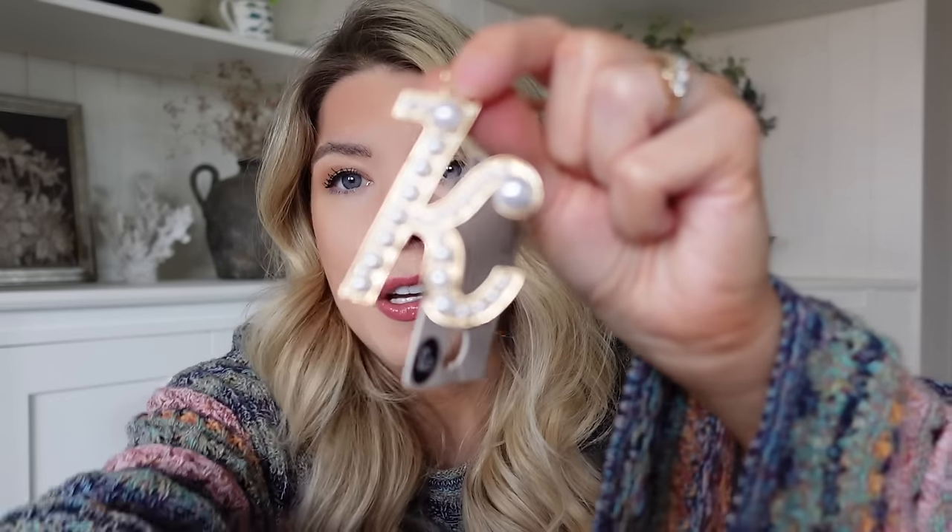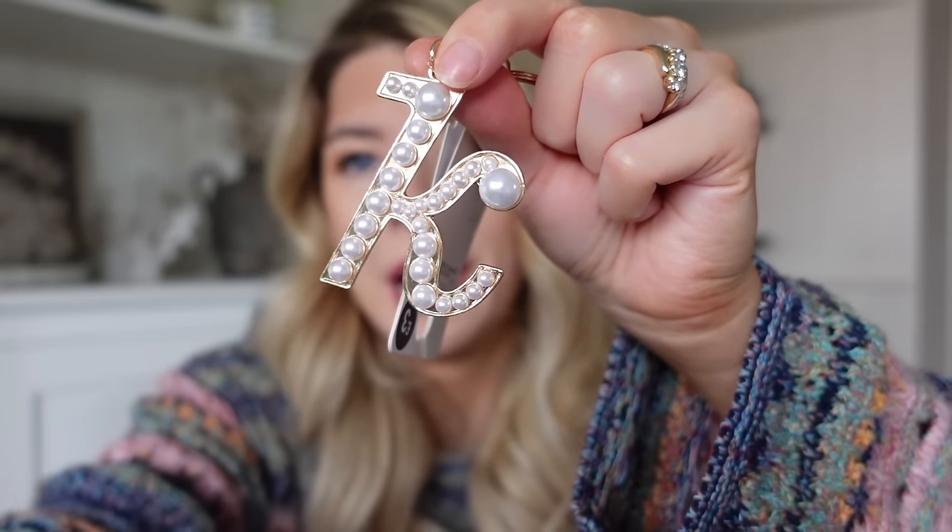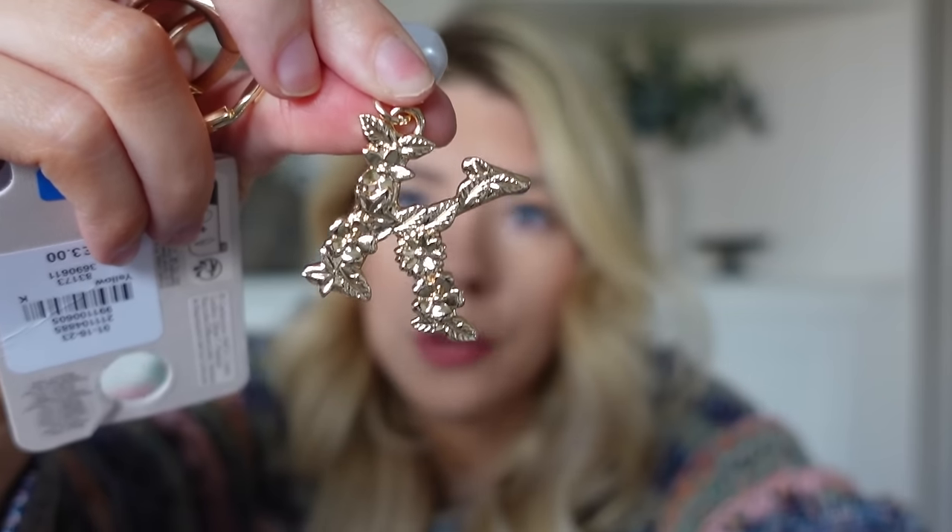I also picked up a couple of key rings - I'm so bad, I've lost so many key rings and needed a new one. I didn't need two but I really loved them both - they're both £3. I got a little pearl 'K' and a little floral 'K' with a pearl, so I can just pop them both on and have that as my key ring. They're three pounds and they're really cute.